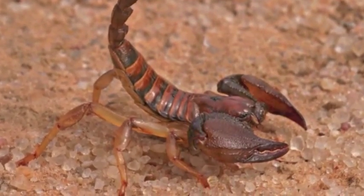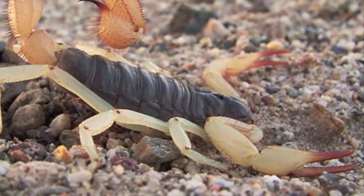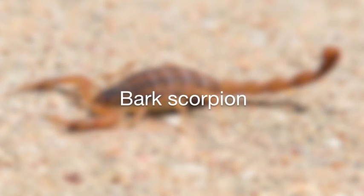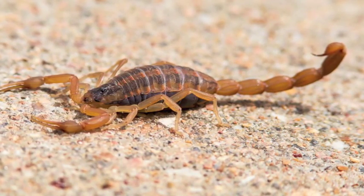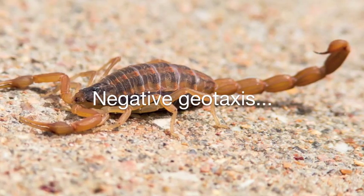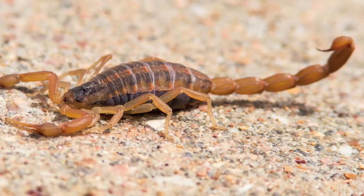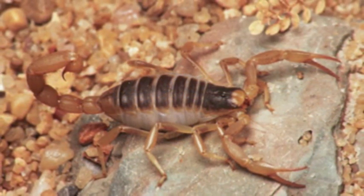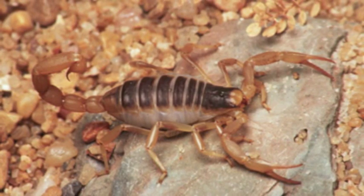The least common scorpion, the giant hairy, is the largest, growing up to six inches long. The smallest scorpion, the bark scorpion, has the most potent toxin. Not only can it climb, it exhibits a behavior known as negative geotaxis, which is the ability to walk against the force of gravity. So use caution if you lift rocks in the desert, because the bark scorpion may be clinging upside down on the underside of that rock.